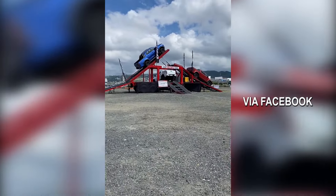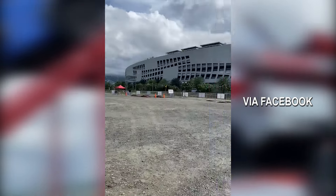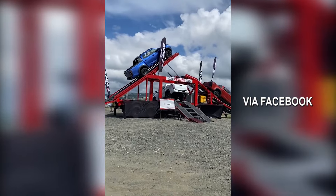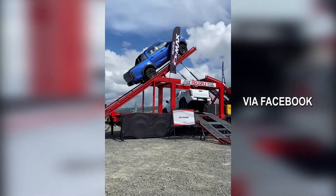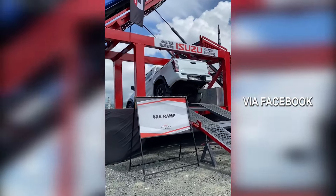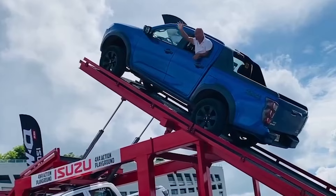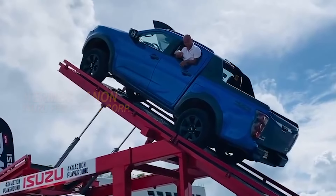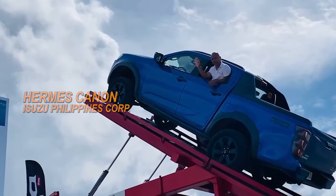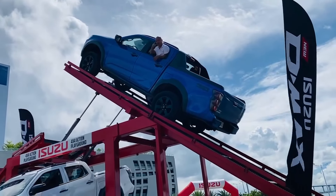Alright, mga kaibigan — this is the setup of Isuzu here at SM Seaside. That is SM on the right. These are the Isuzu vehicles — the new Isuzu D-Max. One unit is suspended in the air. This is the 4x4 Action Playground for the Isuzu D-Max. We are going up at 45 degrees here — rapid lang!